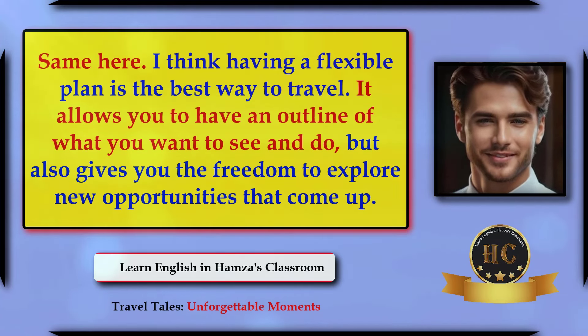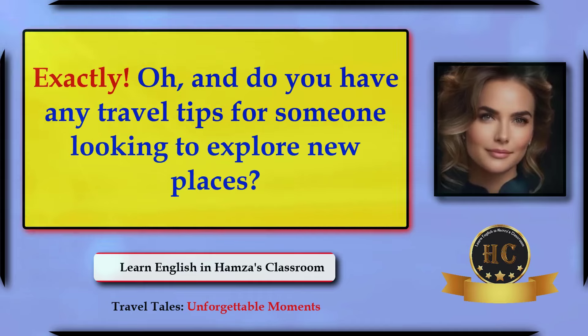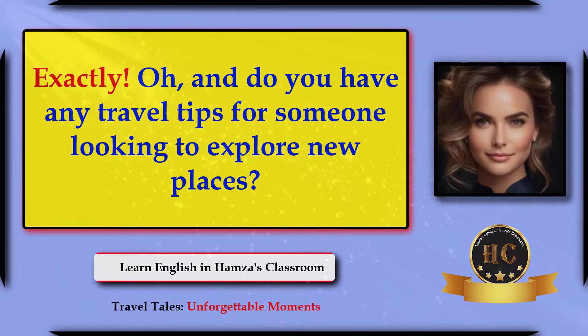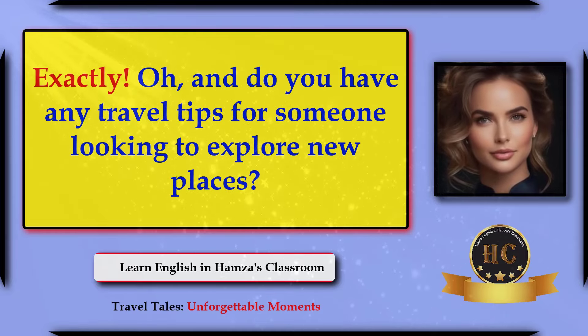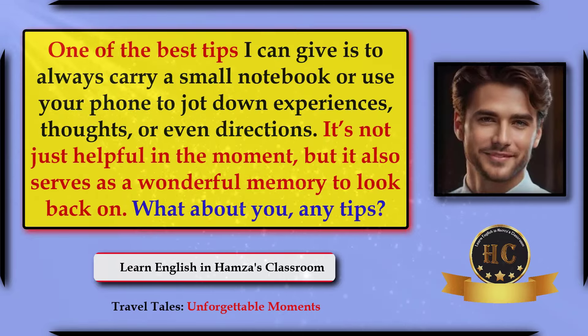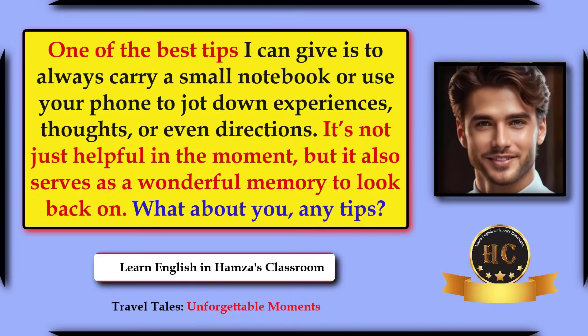It allows you to have an outline of what you want to see and do, but also gives you the freedom to explore new opportunities that come up. Exactly! Do you have any travel tips for someone looking to explore new places? One of the best tips I can give is to always carry a small notebook, or use your phone to jot down experiences, thoughts, or even directions. It's not just helpful in the moment, but it also serves as a wonderful memory to look back on.